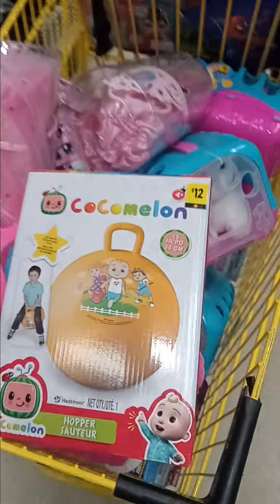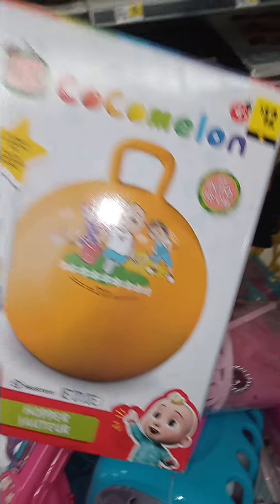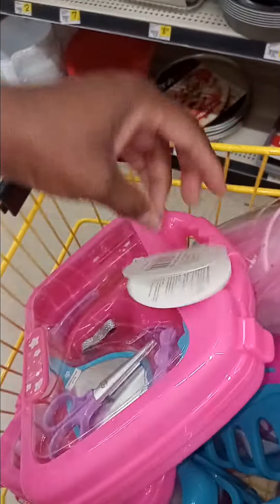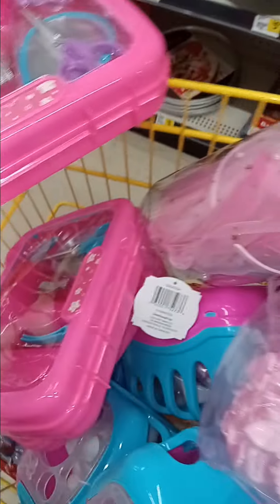So I'm going to show you guys my haul. I kind of went crazy. I'm going to get this Cocomelon — yes, it's $6, I'm going to get it. I'm going to get these little Barbie hair clip case things. These are going to be $3. They don't say Barbie, but I'm going to put that in some Barbie Easter baskets.